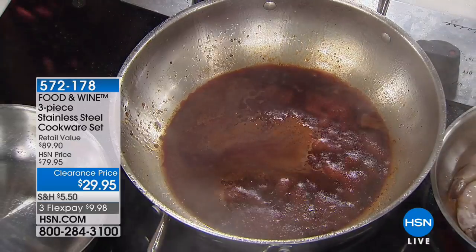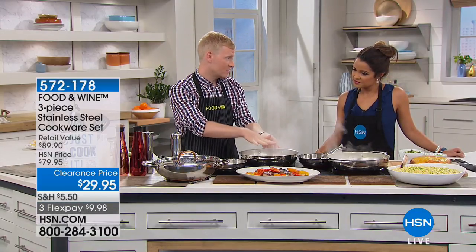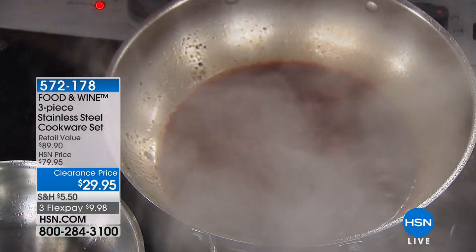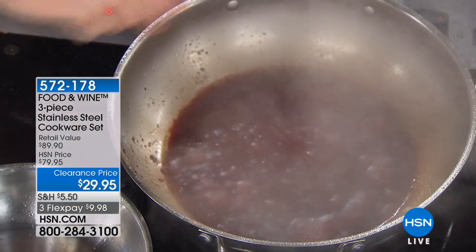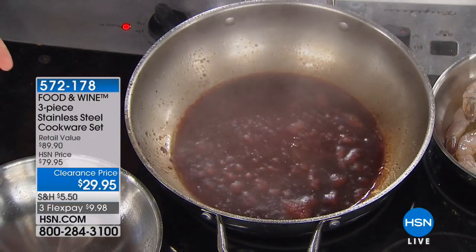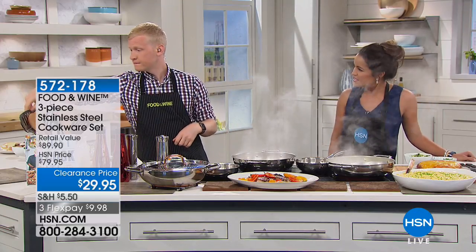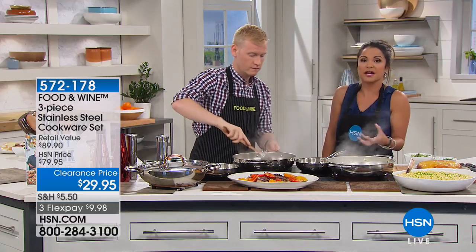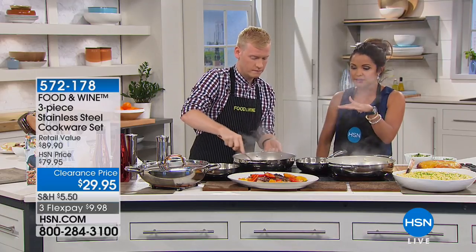What I'm using here is red wine, and because we're using stainless steel we can cook with anything. In a nonstick pan you can't cook with something acidic like red wine, white wine, or orange juice — but because we're using non-reactive stainless steel we can use whatever we want. That's how you get classic sauces like a red wine pan sauce to go along with your steak. Stainless steel is also nice because you're not transferring flavors.